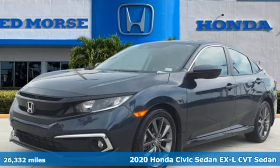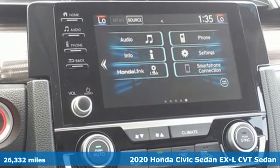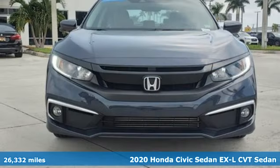Here's a certified 2020 Honda Civic Sedan. Get more mileage out of every drive with this Civic. Plus, it offers an exciting list of features.